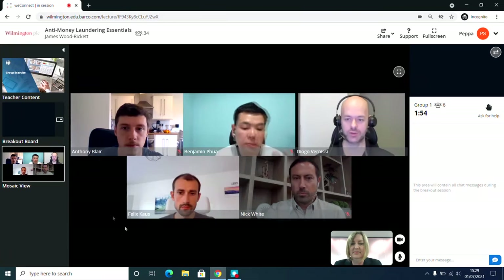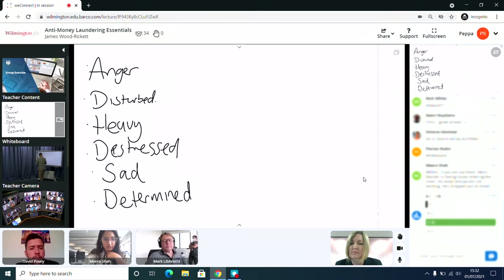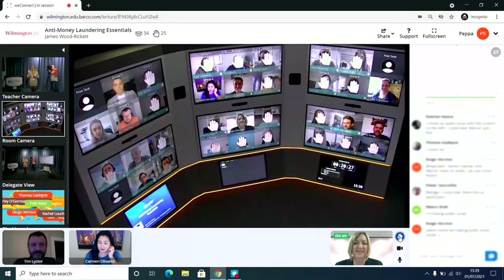Barco's WeConnect virtual classroom is a subscription-based software designed for teaching, training and learning needs across the entire campus or company, whether on-site or online.